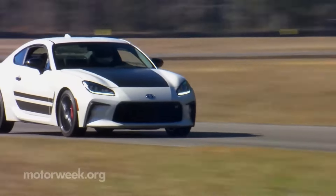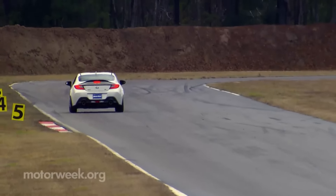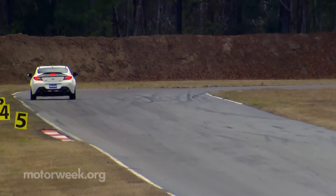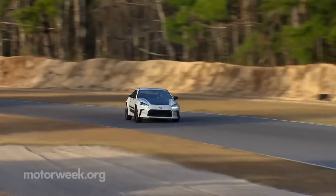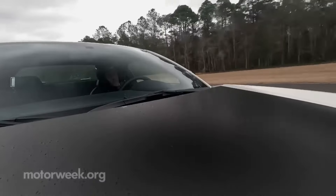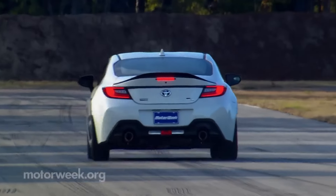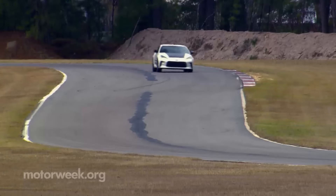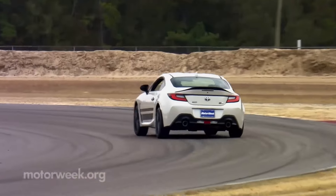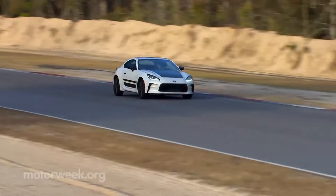2024 Toyota GR86. In Toyota speak, GR is the fun stuff — it stands for Gazoo Racing, which is the automaker's in-house race team. Toyota now sells three high-performance GR models in the US: the GR86, Toyota GR Supra, and Toyota GR Corolla. You should also know that the GR86 was co-developed with Subaru and is a virtual twin, both visually and mechanically, to the Subaru BRZ. In fact, both are powered by a Subaru horizontally opposed four-cylinder producing 228 horsepower.